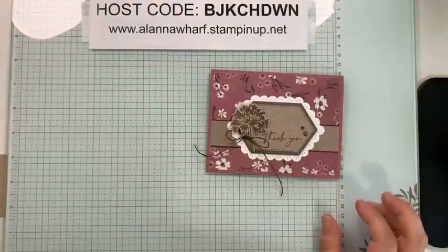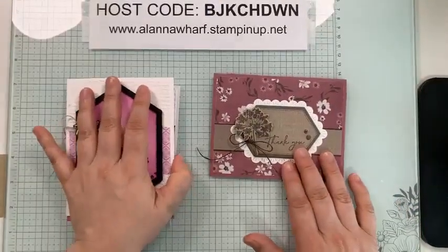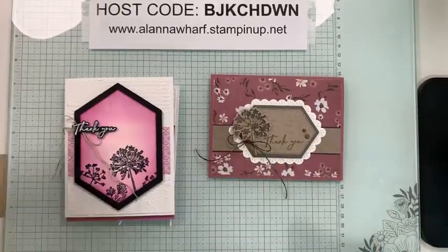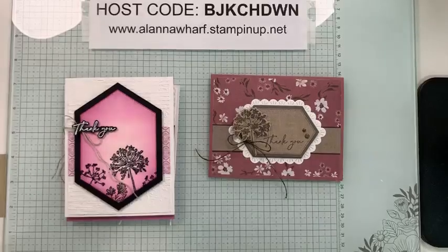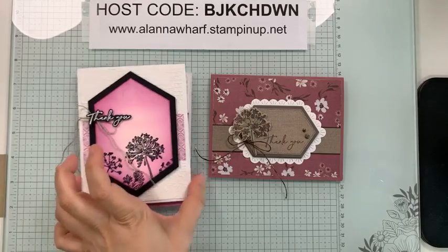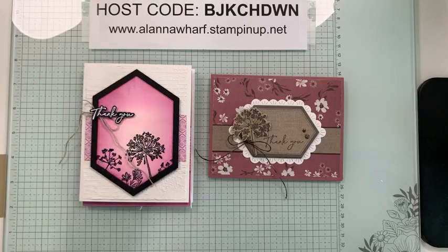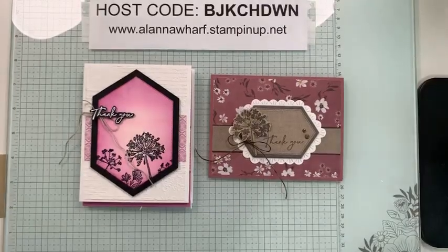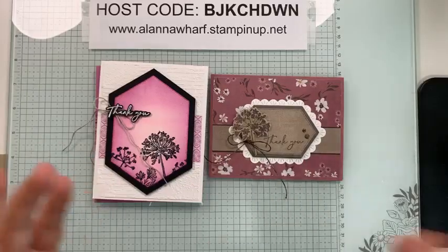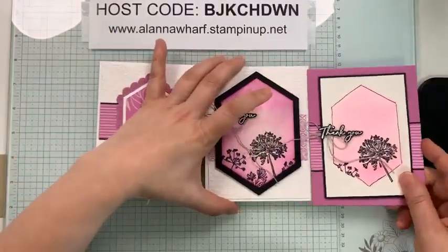We're going to make this one today. I'll quickly show you my in-color cards as well. If you are new to this series, I am Alana Worf, Sleepless Stamper, from Winnipeg, Manitoba, Canada, and I'm a Stampin' Up demonstrator. I have been offering in-color clubs since May, and each month we feature a different stamp set. For August we are featuring wildflower designs, and I try to give my club members a week-long series of lives for extra inspiration.